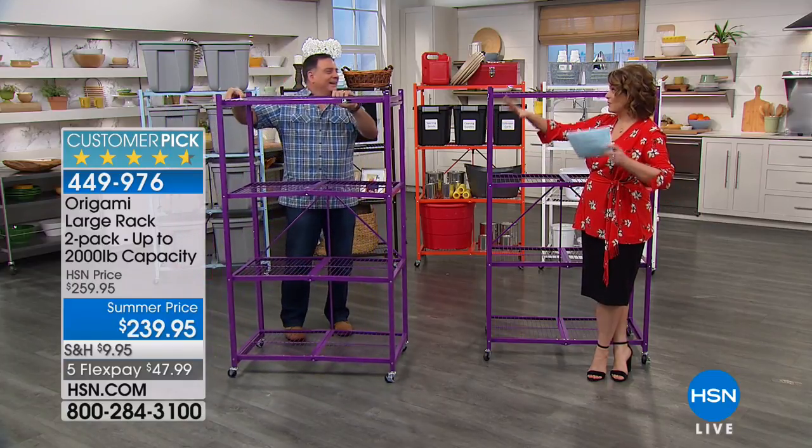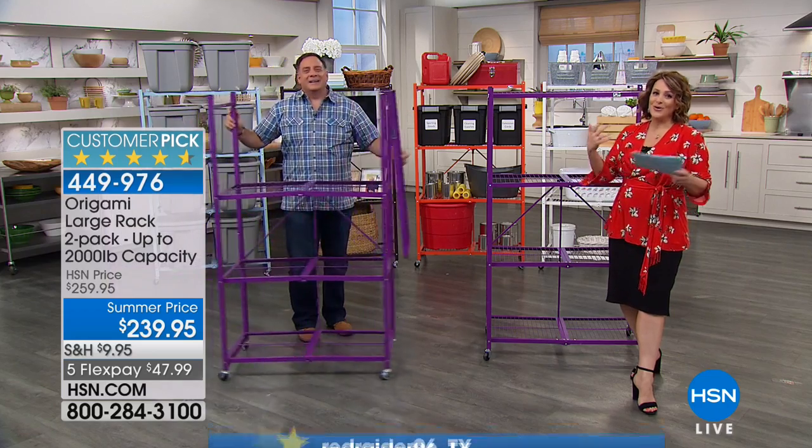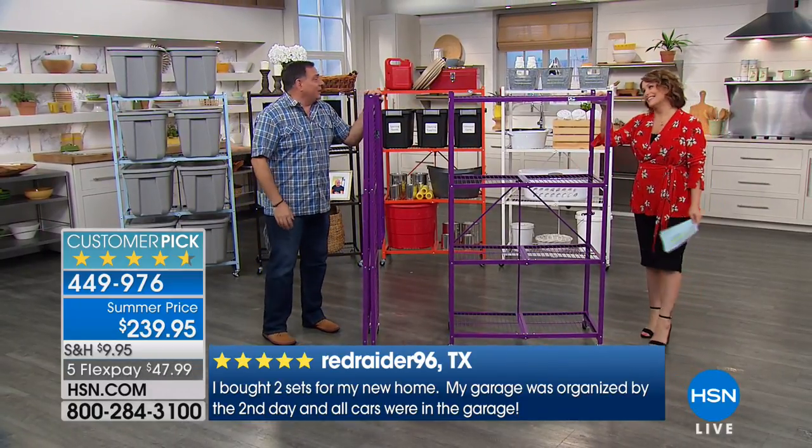This is a 4.6-star customer pick with over 2,900 reviews — and of those, more than 2,300 are perfect five-star ratings. It's practically perfectly rated. Because people always come back for another one, today we're sending the two-pack. Lou Caputo explains: once you get Origami home for the first time and try it, you suddenly realize this is the better way — not particle board, not plastic. This is all powder-coated steel.